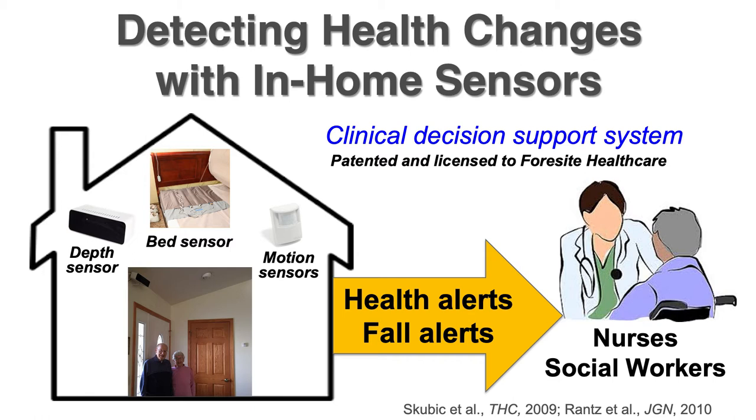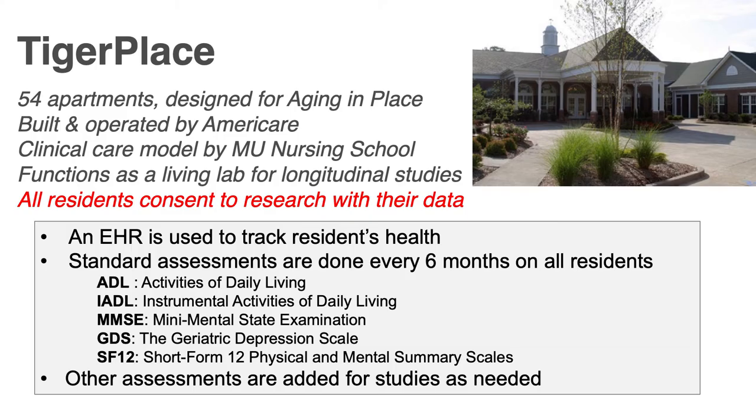We automatically recognize when health changes occur, and we send out health alerts as well as fall alerts in real time to the nurses and social workers. This work started out at Tiger Place, a local facility named after our mascot at the university — 54 apartments. It's an interesting partnership between a private corporation, AmeriCare, and a state university.